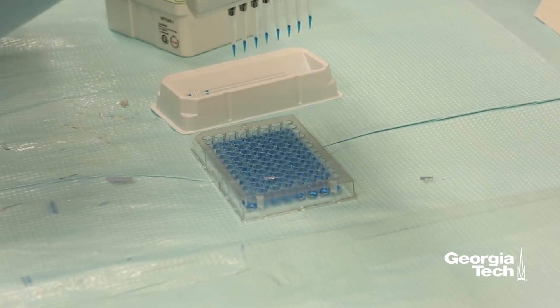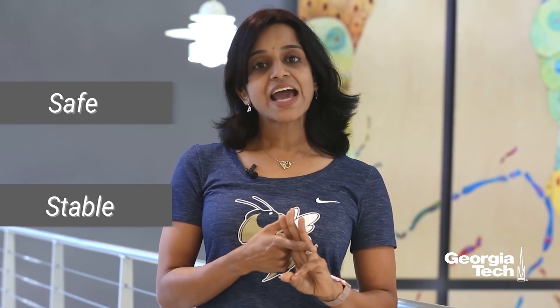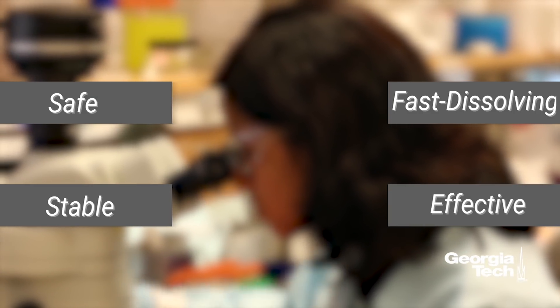As part of a polio elimination strategy, my PhD thesis involves optimization of formulation to develop a polio vaccine microneedle patch which is safe, stable without refrigerated storage, fast dissolving upon administration, thereby leaving no dangerous sharps waste, and able to develop an immune response to protect against polio virus.